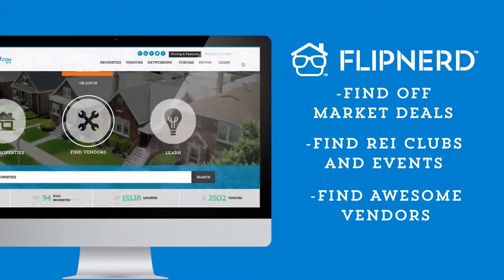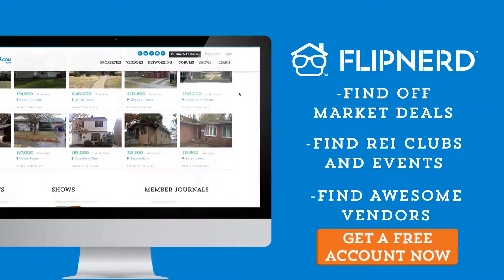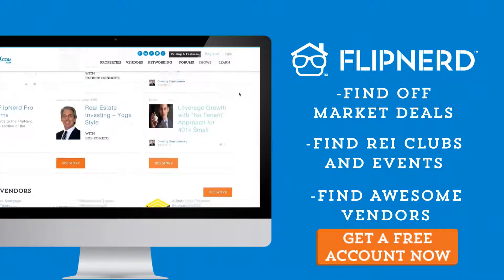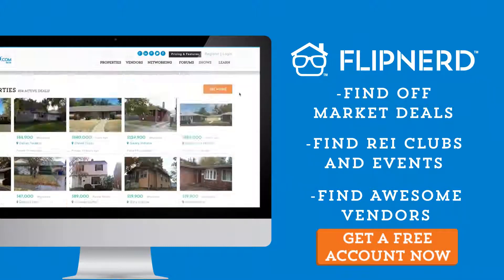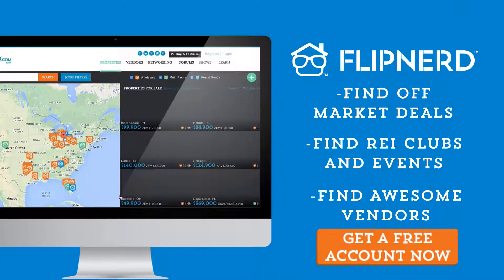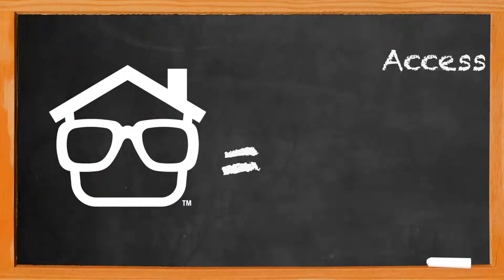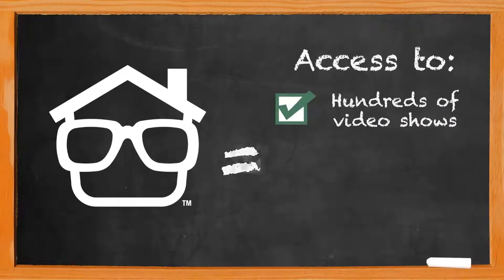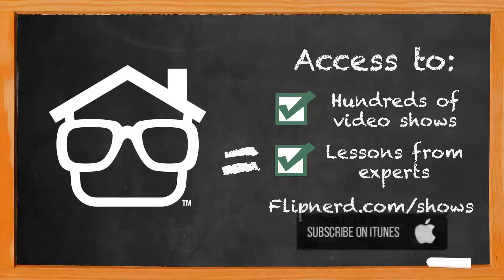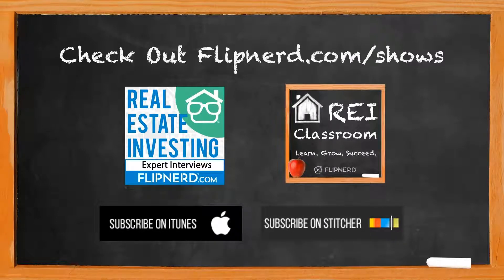Are you a member yet of FlipNerd.com, the hottest real estate investing social community online? If not, you can join for free in less than 30 seconds and get access to hundreds of off-market deals, vendors in your market to help you in your business, and start networking with thousands of other investors just like you. Get your free account now at FlipNerd.com. Please check out the FlipNerd family of real estate investing shows, where you can access hundreds of expert interviews, quick tips, and lessons from leaders across the real estate investing industry. Available at FlipNerd.com/shows or simply search for FlipNerd in the iTunes store.